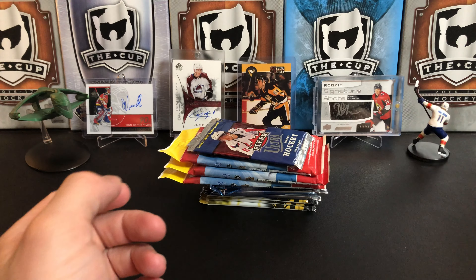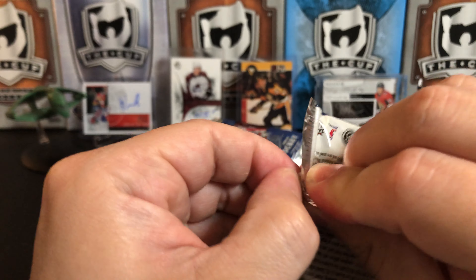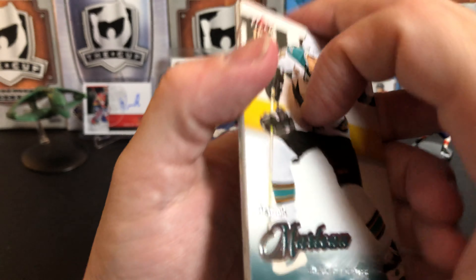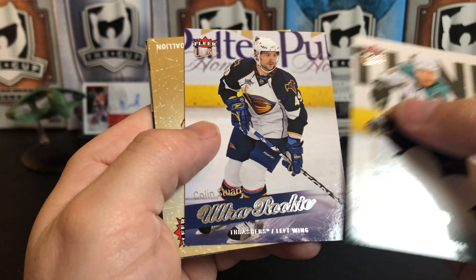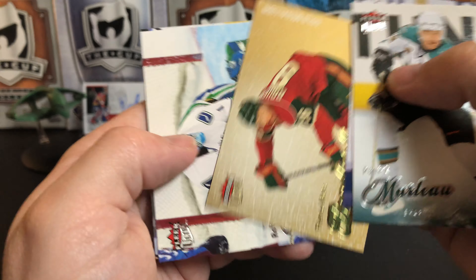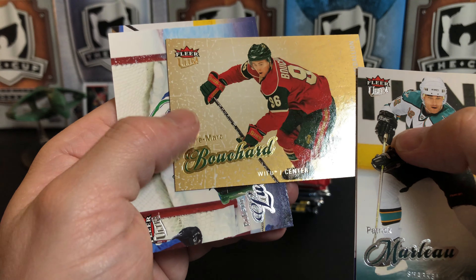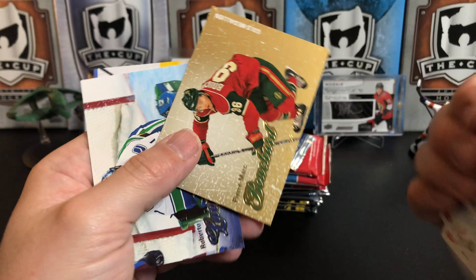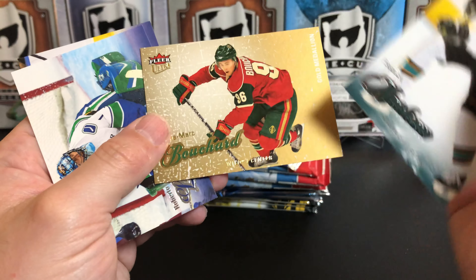Pack number two: we've got Patrick Marleau, an Ultra rookie of Colin Stewart, a gold medallion of Pierre-Marc Bouchard. That's interesting — I don't think I've ever seen one of these gold medallion cards be landscape format.